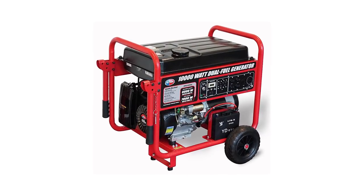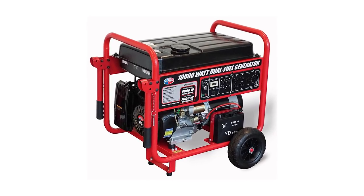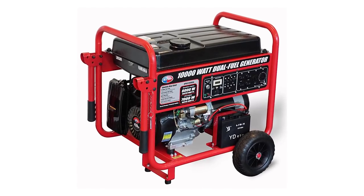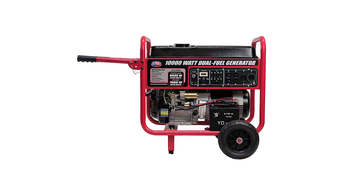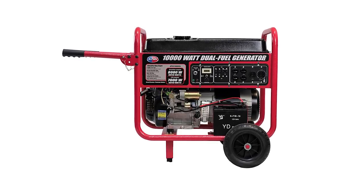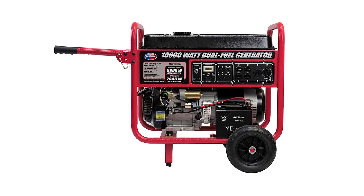It is further enhanced with a low-oil shutdown feature to ensure safety. The starter kit includes an hour meter, maintenance-free battery, and a flat-free wheel kit. It also comes with a one-year limited parts and labor warranty for residential applications and a three-month limited parts and labor warranty for commercial applications. It's also EPA certified, so you can rest assured that it's environmentally friendly.